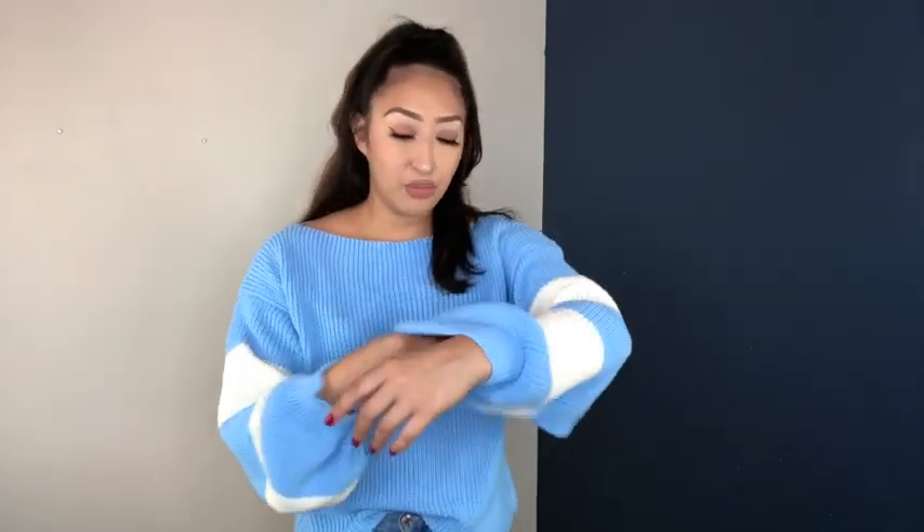I was a little nervous ordering sweaters off websites because sometimes you don't know what the fabric is going to be like. This one is kind of soft — it's still pretty breathable since it's knit — but you can tell the fabric is not the best. It is what it is.